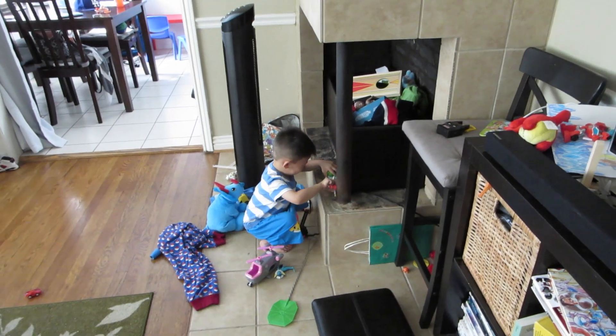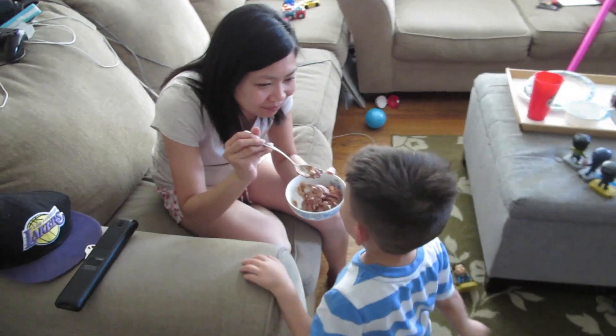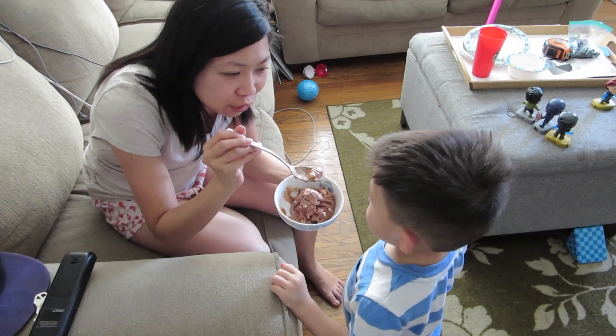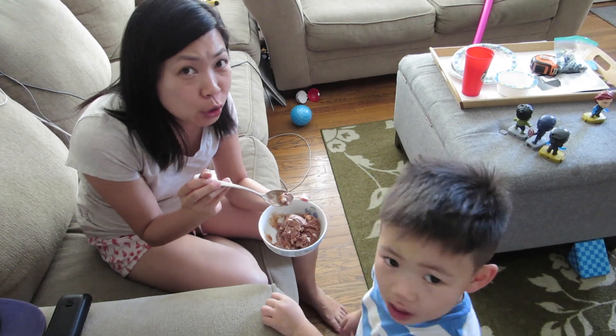Hi guys. Uriah is playing with the uncles over there. Mom's got ice cream for Uriah. She bribed him because she didn't want him to nap. I sure don't because he's been having trouble sleeping at night. He'll wake up and he's like super duper awake.